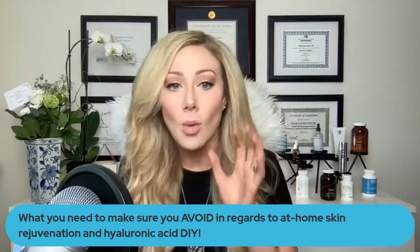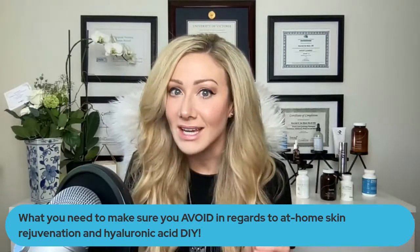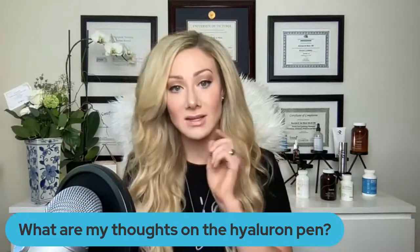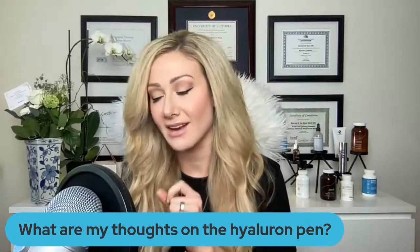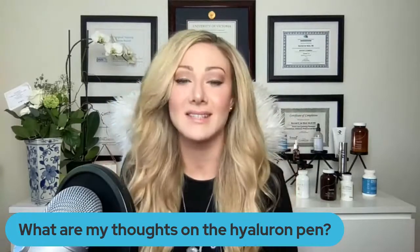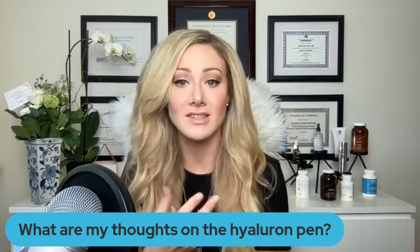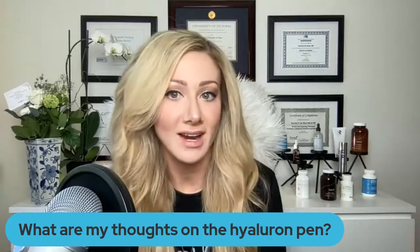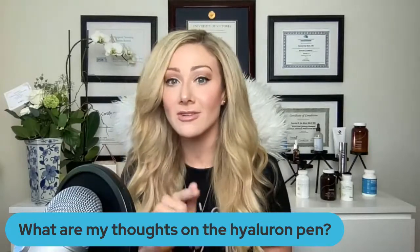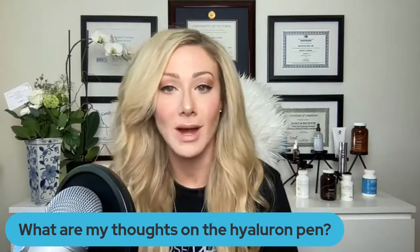Today we're going to talk about what you need to make sure you avoid in regards to at-home rejuvenation, and especially at-home hyaluronic acid DIY stuff. You've all heard about the hyaluron pen. A couple of years ago I was at the International Society of Plastic and Aesthetic Nursing Conference. I spoke on my very first paper on aging around the eyes — a safety piece — because when we get filler in our tear troughs, lots of things can happen, including migration, blockage of lymphatic drainage, and unnatural-looking distortions of the lower eyelid.